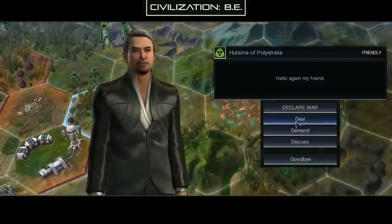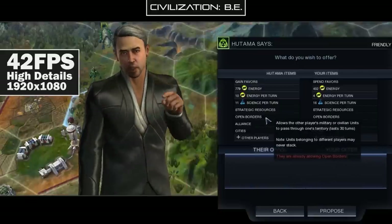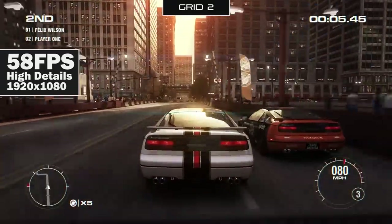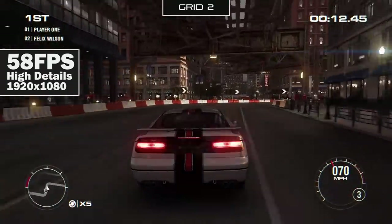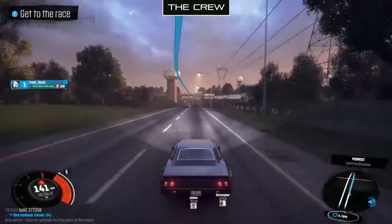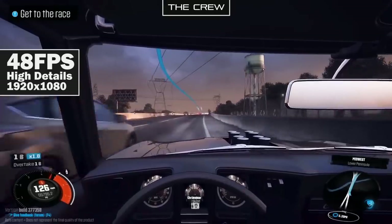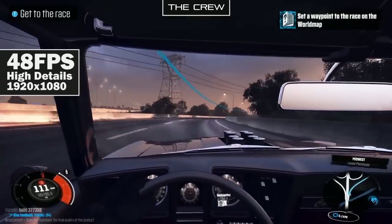Civilization: Beyond Earth gets about 42 frames per second at 1080p with high details, though it's a game specifically designed for keyboard and mouse, so you'll need to bring those into the living room for a strategy game. Grid 2, which is not as demanding these days, gets about 58 frames per second with high anti-aliasing at 1080p with high overall details. The Crew, a more demanding racing title, gets about 48 frames per second at 1080p with high overall details — certainly playable, and a frame rate I find acceptable in most instances.